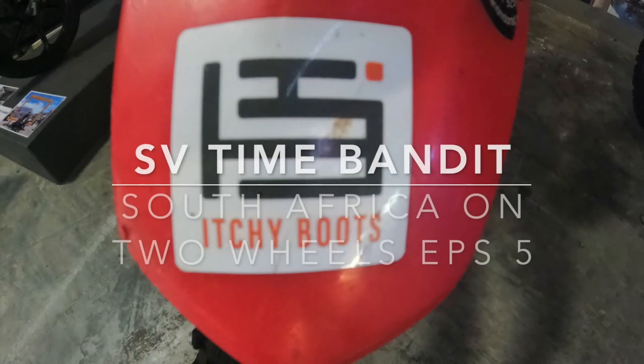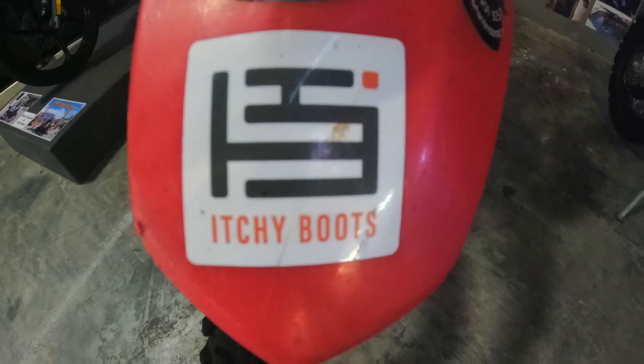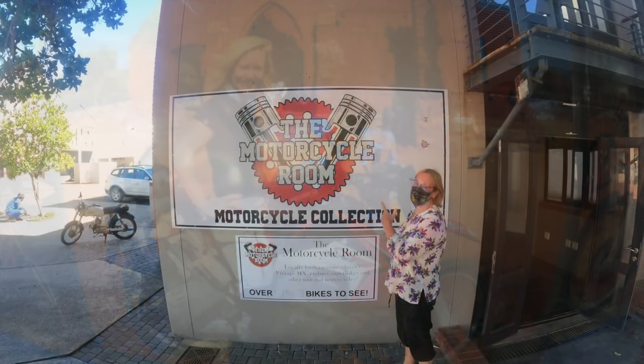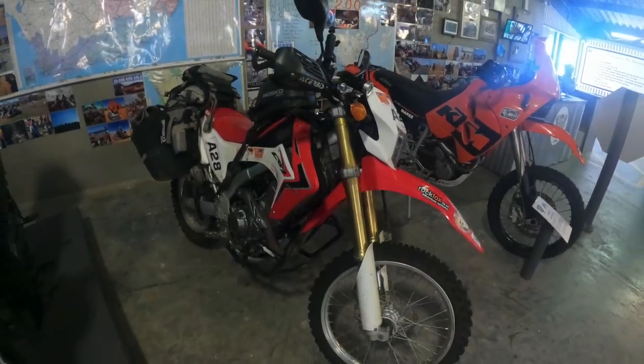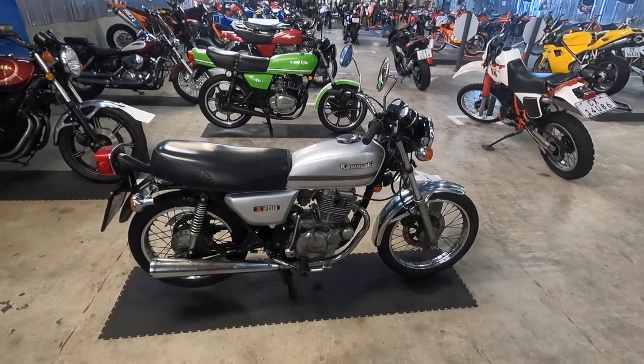Welcome back. If you've been paying attention, you'll know that we've been following the Itchy Boots YouTube channel, where the star of the show, Norah Lee, has inspired us to follow in her tracks to Iceland and now South Africa. Norah Lee's South African bike is now in the Knysna Motorcycle Museum, so we went for a look — as good an excuse as any.